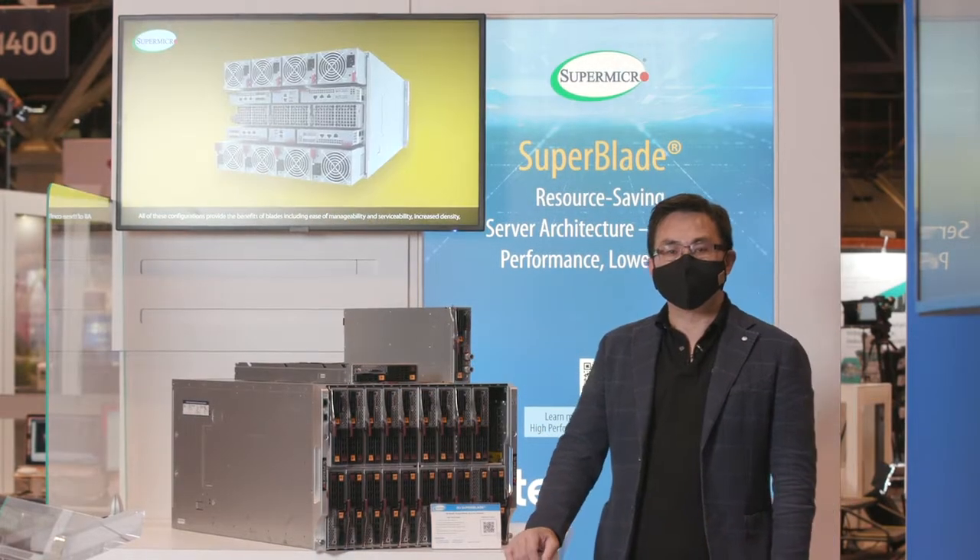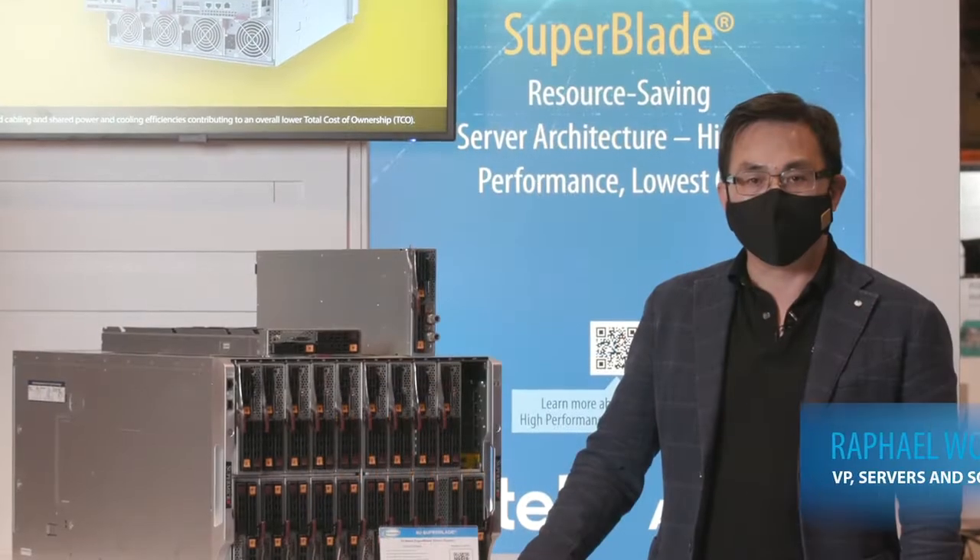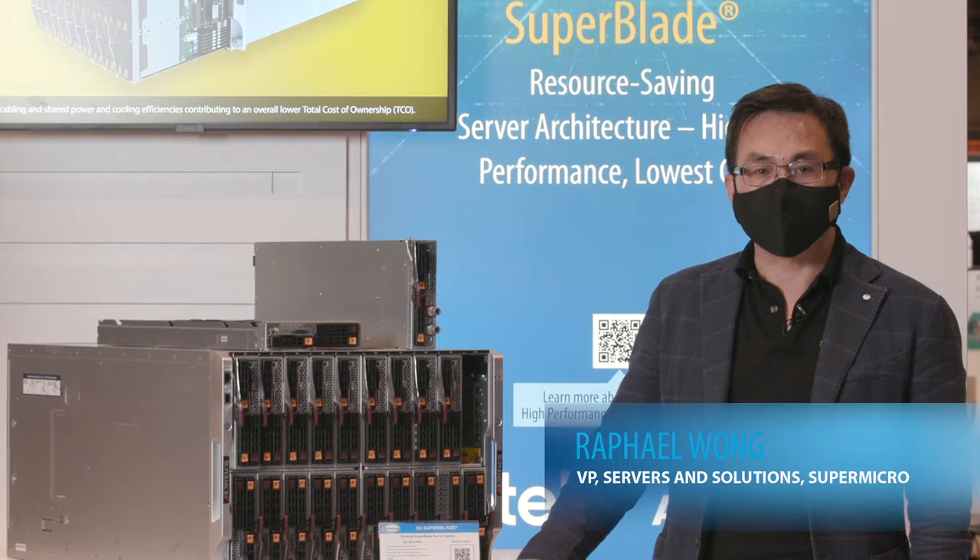Hello, welcome to Supermicro at Supercomputing 21. My name is Raphael Wong, VP of Service and Solutions.